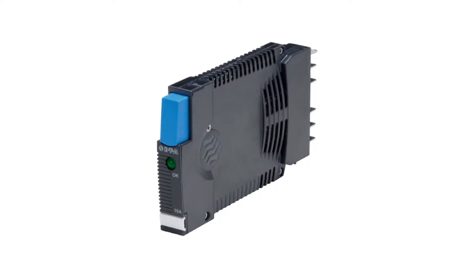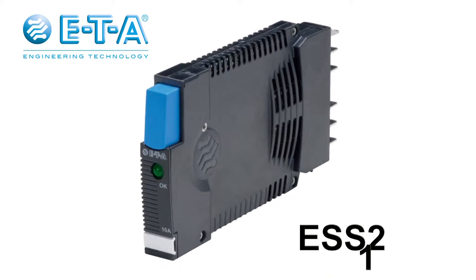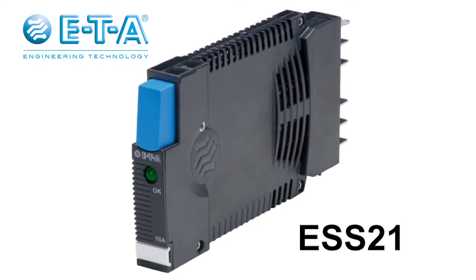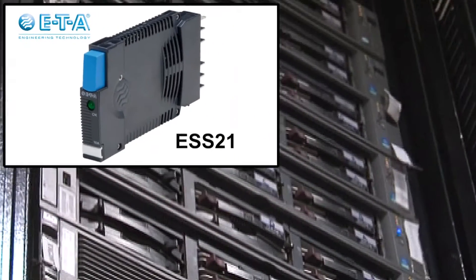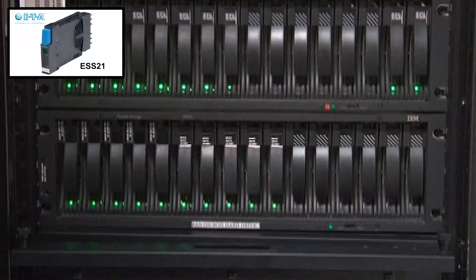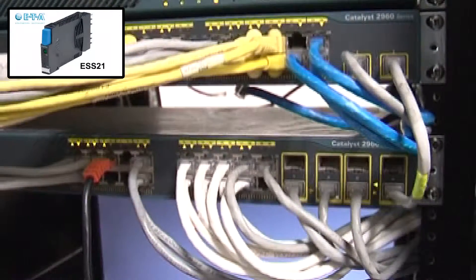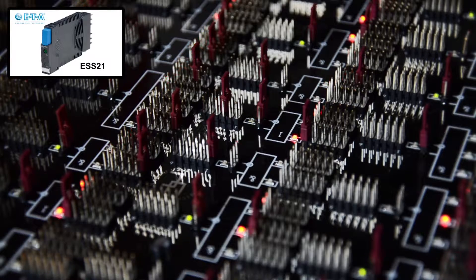Suitable for capacitive, inductive, or resistive loads, the ESS21 type is a further extension of the product line of ETA electronic circuit breakers. Combining an internal fail-safe and temperature compensation, they provide selective protection of all DC 24 volt loads through active fault current limitation.